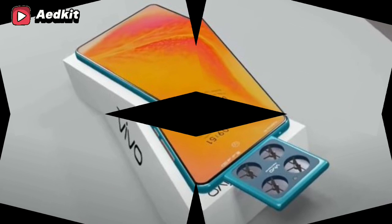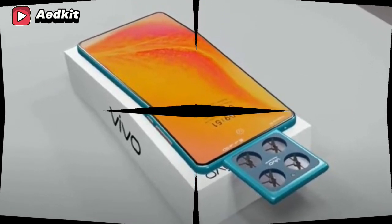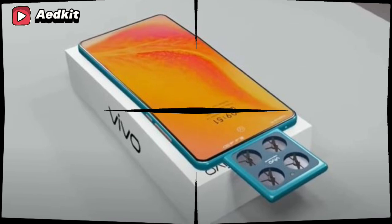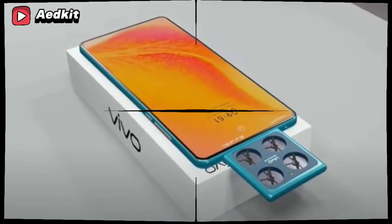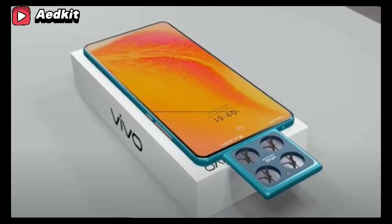Vivo, the Chinese brand known for making lightweight and good camera phones, is at it again. Vivo is set to make a groundbreaking entry with its upcoming Drone P1 5G. This device promises to revolutionize mobile photography with its unique drone camera feature, alongside other cutting-edge specifications.